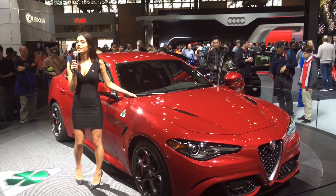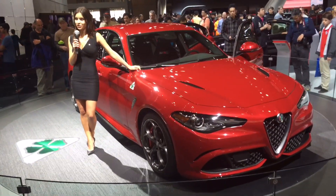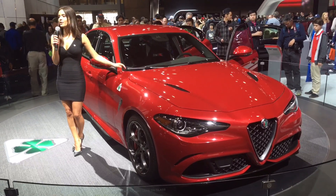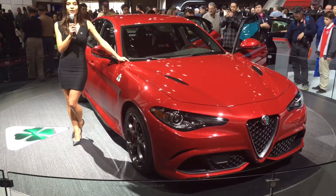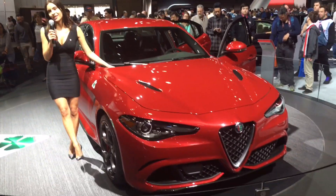Choosing the all-new Giulia Quadrifoglio, the most powerful Alfa Romeo ever created. On the fender, the badge that marks the rebirth of the Quadrifoglio — the green four-leaf clover on the white triangle badge. It's more than just a badge; it's a hallmark.